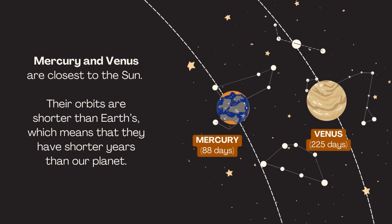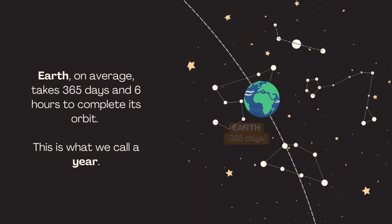Mercury and Venus are closest to the sun. Their orbits are shorter than Earth's, which means that they have shorter years than our planet. Earth, on average, takes 365 days and 6 hours to complete its orbit. This is what we call a year.